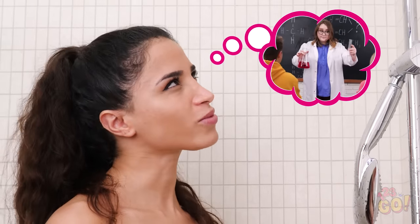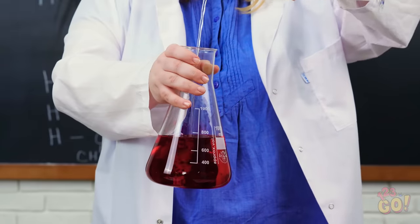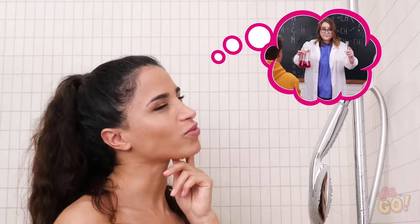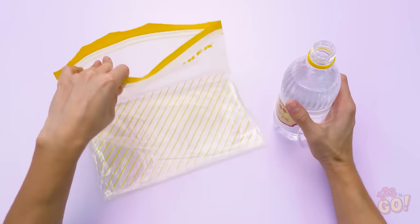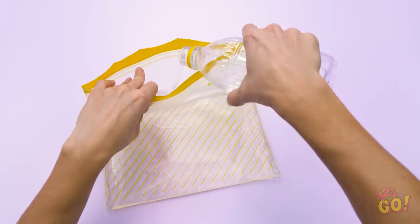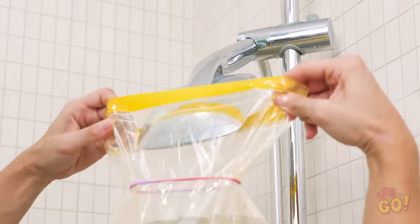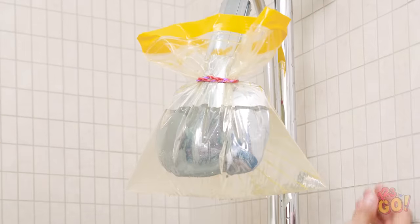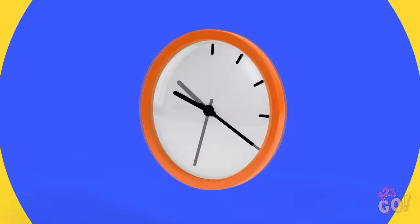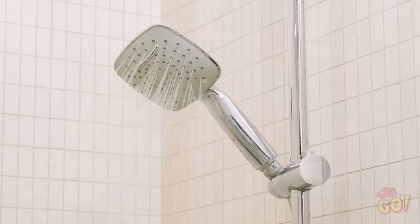Hey, didn't Mrs. Appleby talk about vinegar working as a cleaning agent in chemistry class last week? Yep, she poured the vinegar into that beaker and it bubbled and stuff! Think that'll work today? To get rid of crusty calcium buildup on your shower head or faucet, just pour a plastic bag full with vinegar and secure it in place with some rubber bands. See? It's working already! After just five minutes, your shower head should be working as good as new!